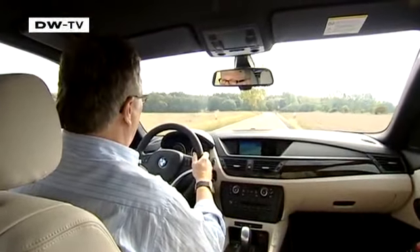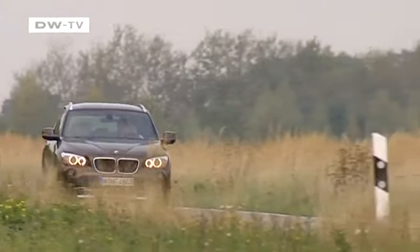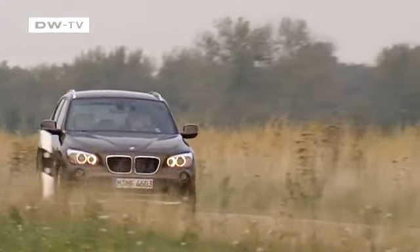From the front, the X1 presents the upright posture of an SUV, while the sloping rear is almost like a coupe.